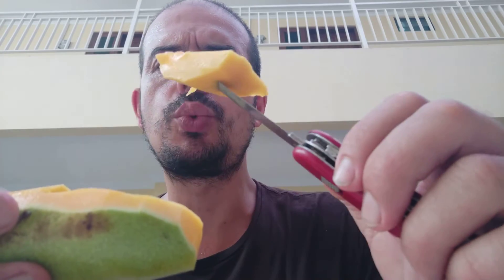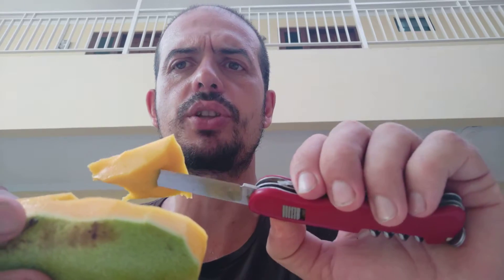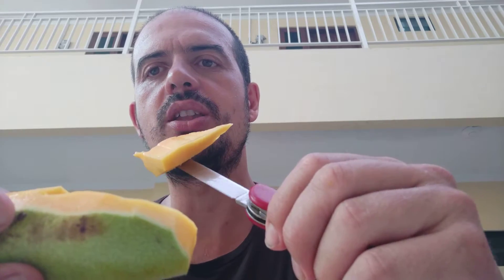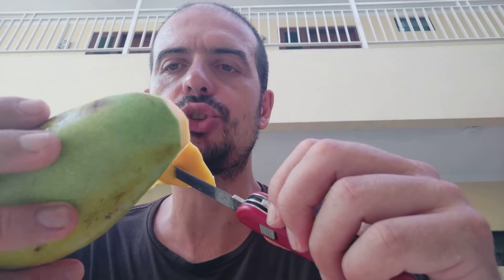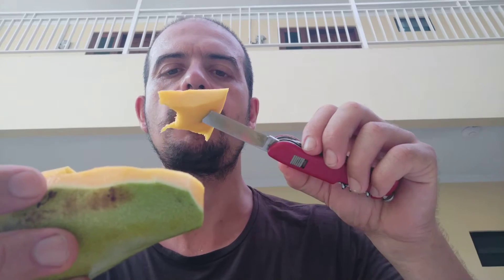If the mango gets really sweet when it's ripe and the sourness persists, that could be a pretty nice combination. Maybe I'll find out when I eat a riper one — I bought only one of this variety, so no chance to try it with that batch, but maybe some other day.